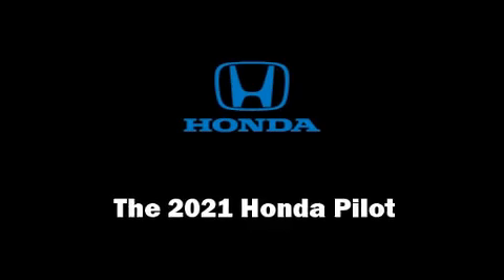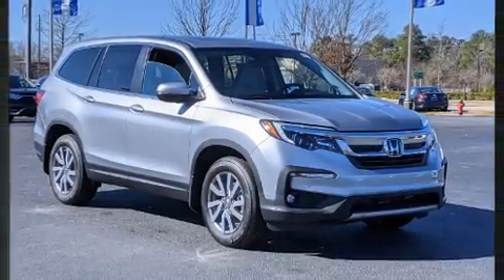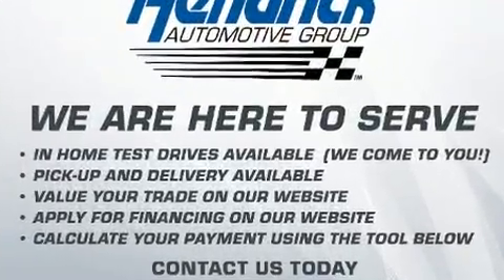Get excited about the 2021 Honda Pilot. It features an automatic transmission, front-wheel drive, and a 3.5-liter six-cylinder engine.